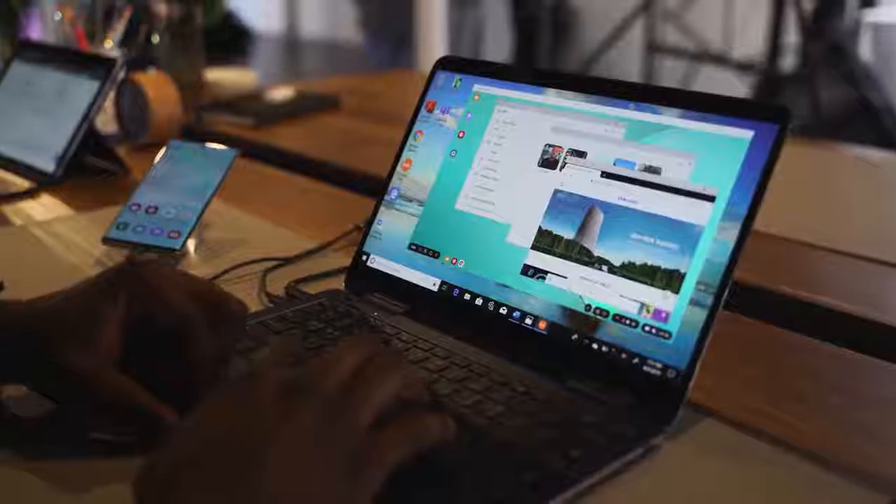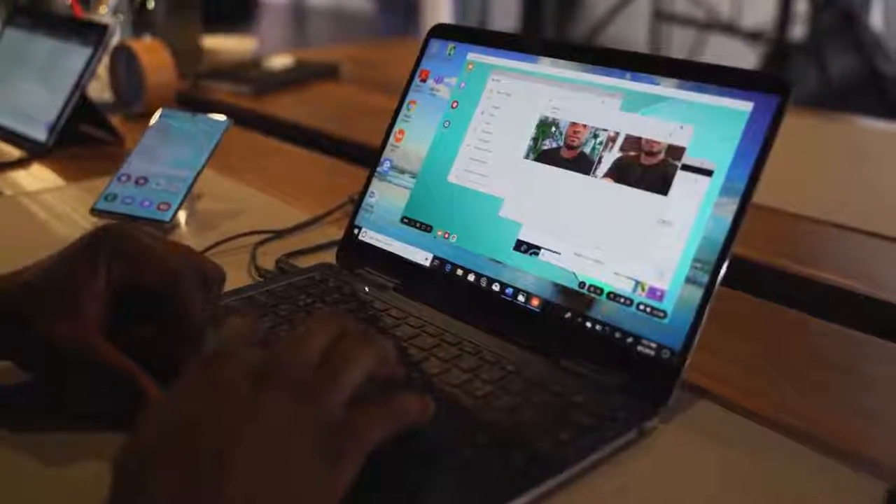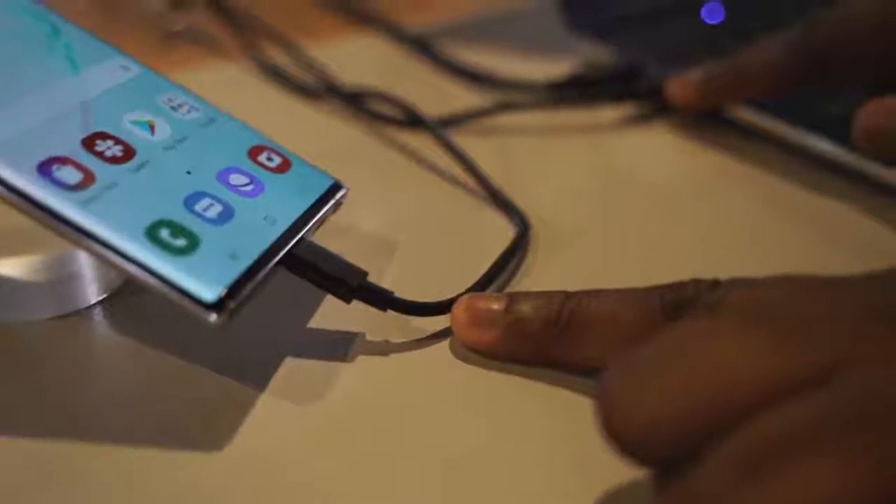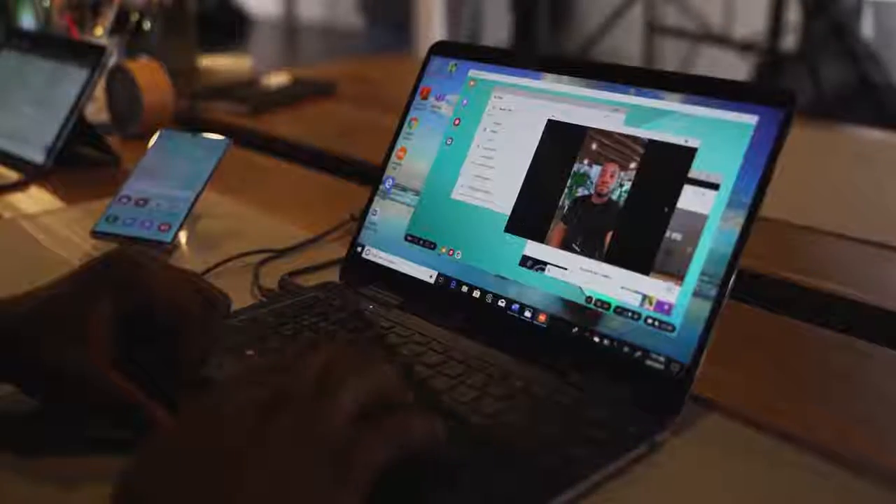Something that's very unique and interesting. You also have DeX, which is the ability to plug in your Galaxy Note 10 Plus to a display or laptop and turn it into a full desktop experience — something the iPhone 11 Pro Max just doesn't have.